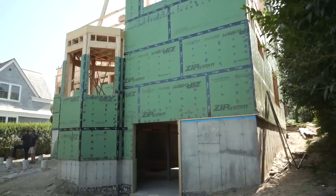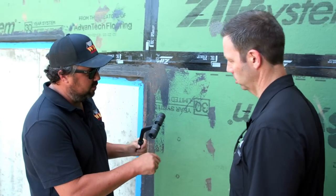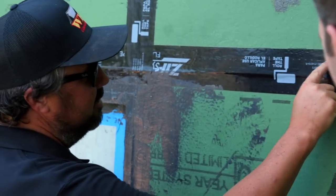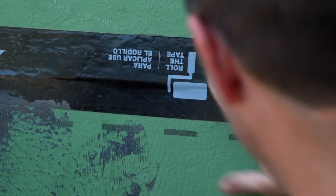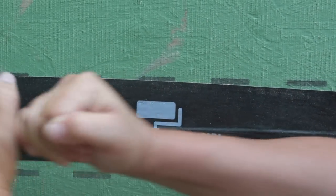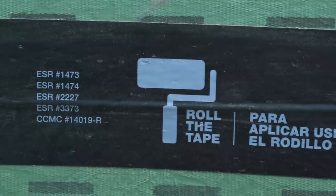For Zip tape installation, a key tip: don't just press it with your hand — the tape is pressure-sensitive and the chemicals are activated by roller pressure. Wade uses a special roller with Z-pattern ridges that leave an impression in the tape surface, confirming proper roller pressure has been applied. You can even see sawdust lodged in the Z impressions for visual confirmation. Once properly rolled, that tape is bonded tight to the sheathing and the bond only increases over time.